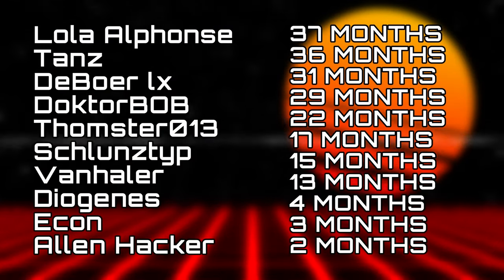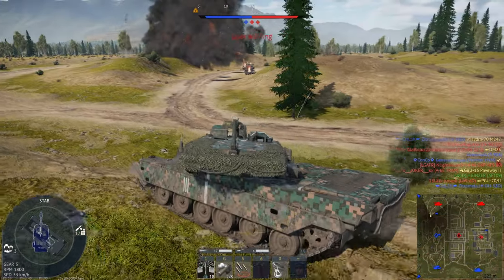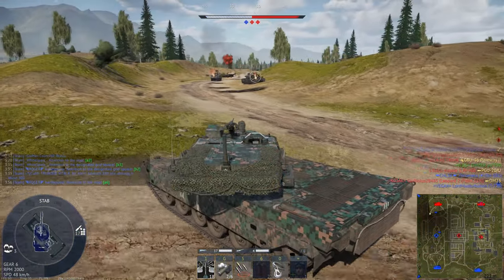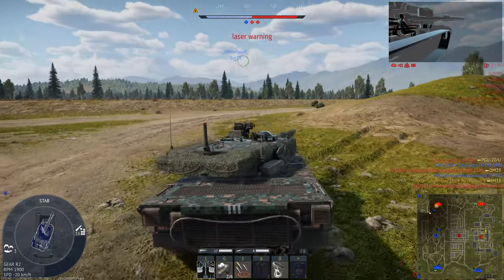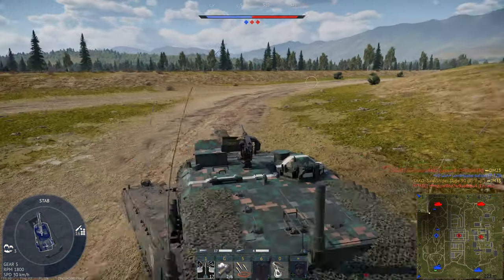Alright lads, welcome back to the channel. Today we're taking a look at an actual good vehicle for once. No more moulding from Sarko. That's right, if you've been playing top tier War Thunder recently, especially after the latest update, you've probably seen the battlefield has been absolutely spammed out by Type 90B Fugees, the newest top tier premium added to the Japanese tech tree.